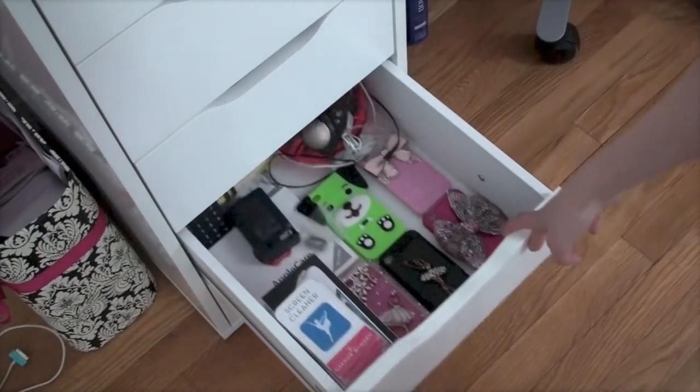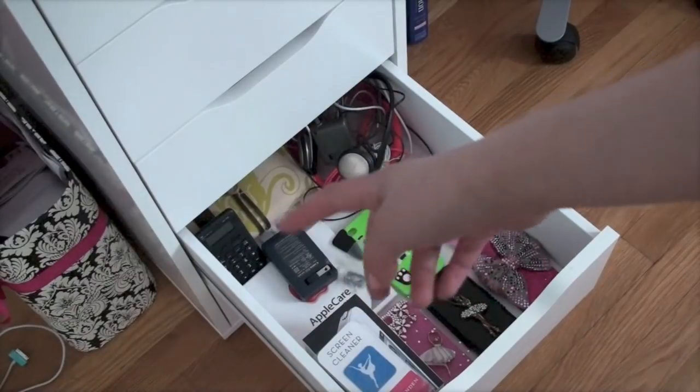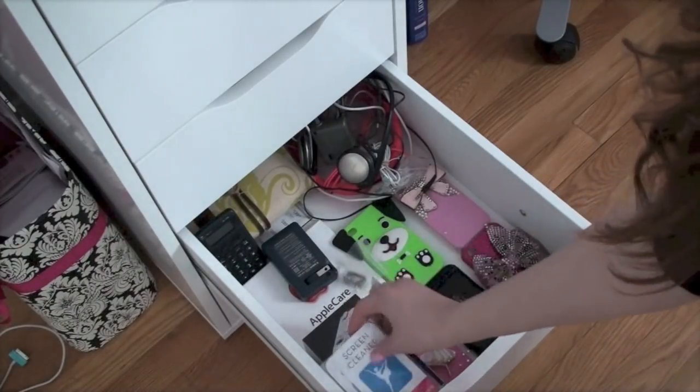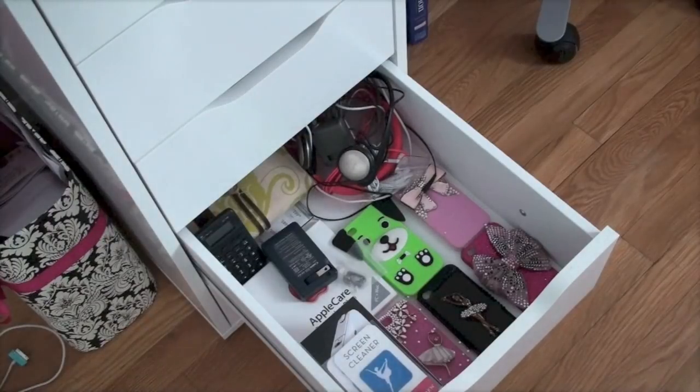Here I just have some phone stuff — I have some cases, Apple Care, my Nintendo which I really don't use anymore, some screen cleaners, my iPhone boxes, and headphones. Just random technology stuff.